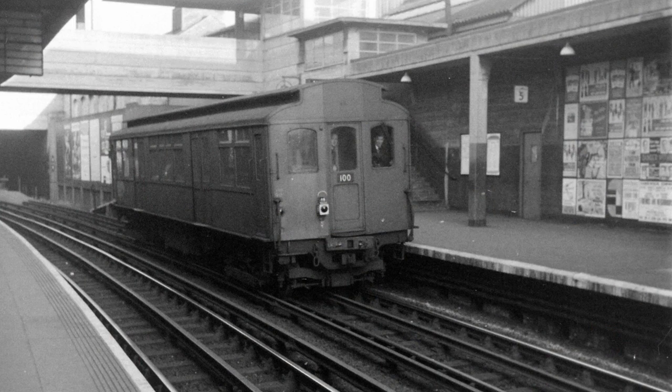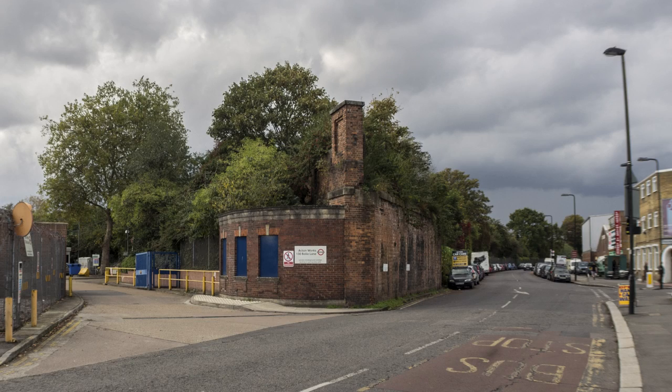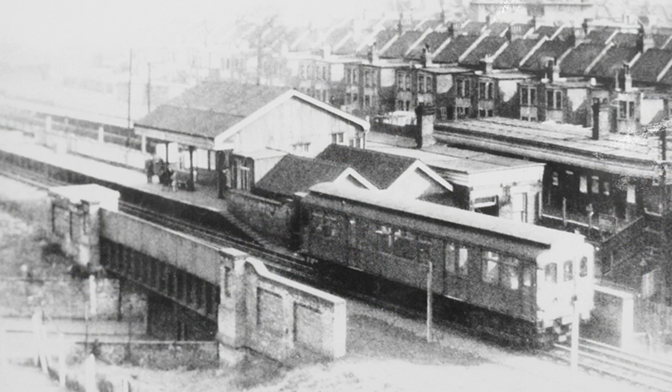It was on a high level. It came out of Acton Town Station at a level that carried on over a bridge - you'll see the parapet sort of still there before you come to the level crossing in Bollo Lane. And it ended up at South Acton Station at a high level still, so you went down steps to get to the other.